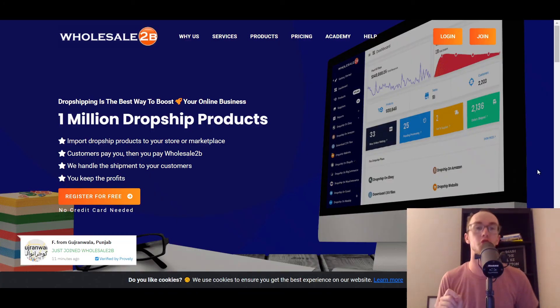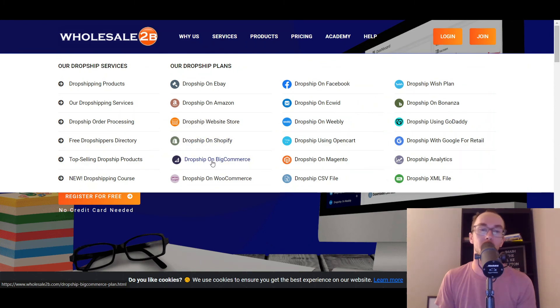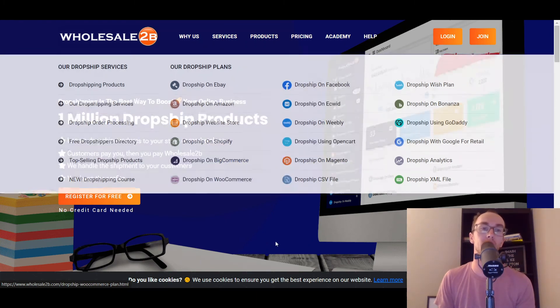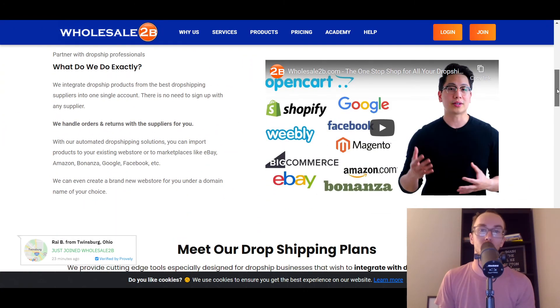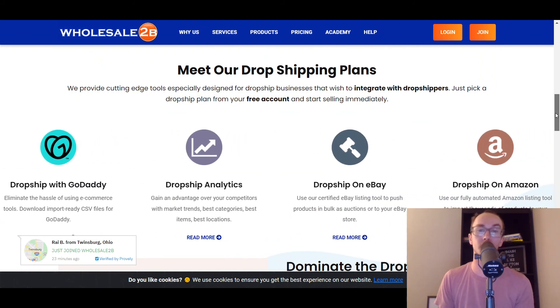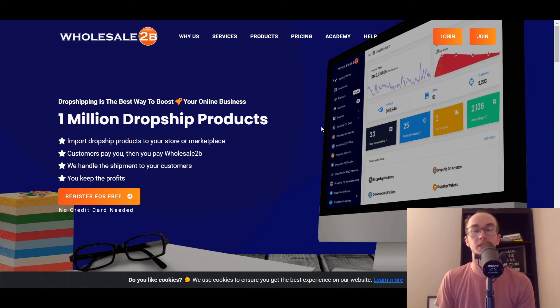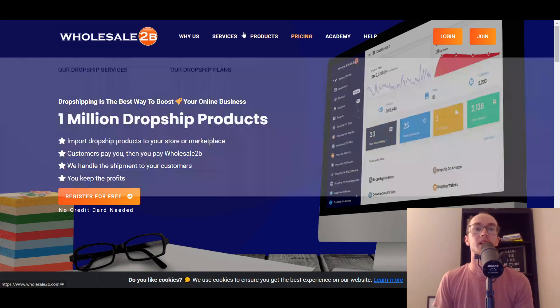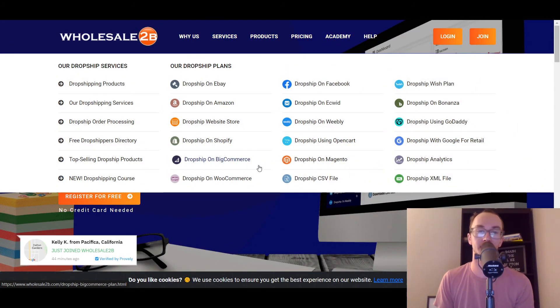Moving into the next one on this list, we have Wholesale 2B. Similar to Inventory Source, Wholesale 2B has been around the block for quite a while. They do also have dropshipping on BigCommerce — so you can dropship on BigCommerce with Wholesale 2B. They have that integration, offer lots of different dropshipping options, and you can import products and find them in the Wholesale 2B product database. Lots of integrations depending on how you're going to be doing dropshipping, but if you're with BigCommerce, Wholesale 2B can handle that.